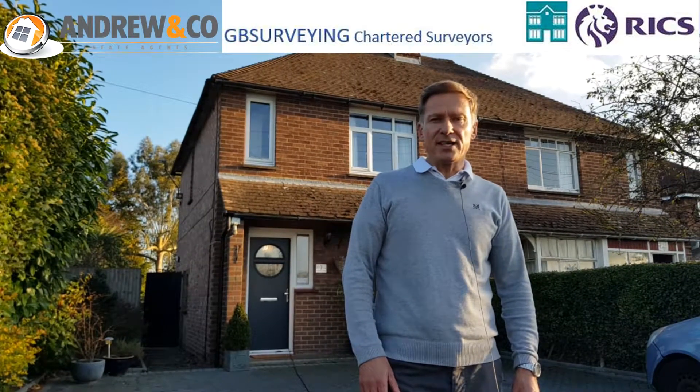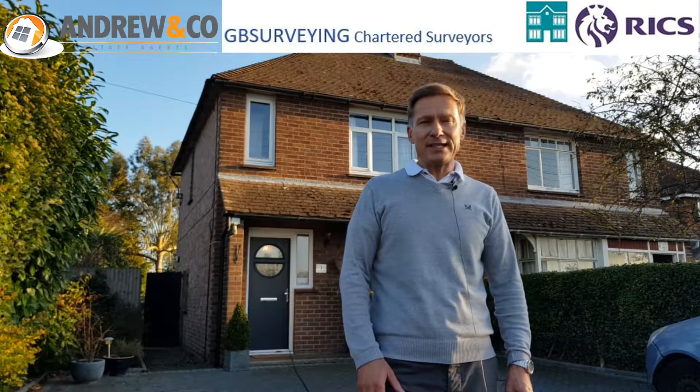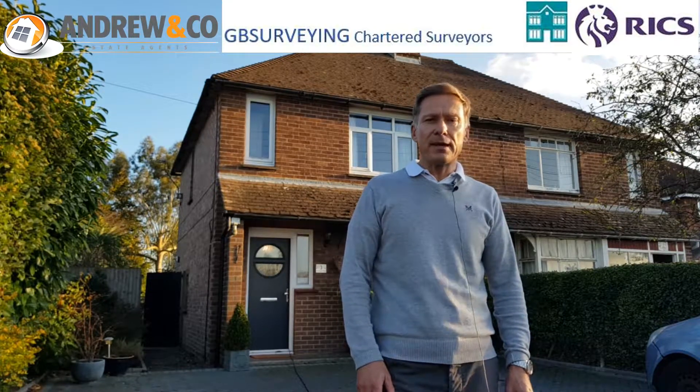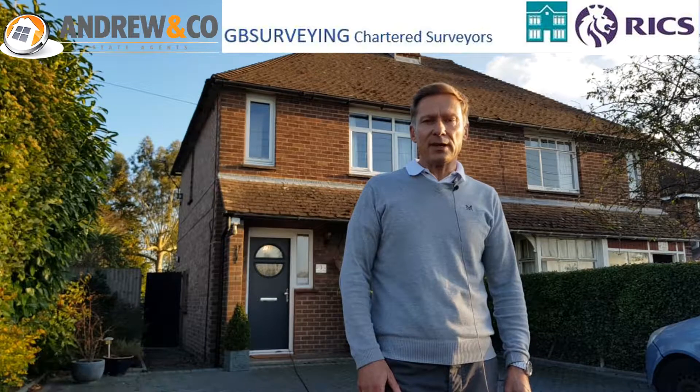Another type of survey is the home buyer survey. This is a more detailed and thorough survey and it's the type of survey that most of my clients ask for.